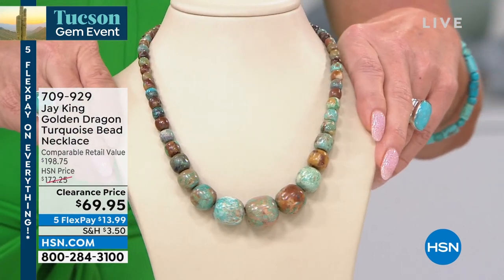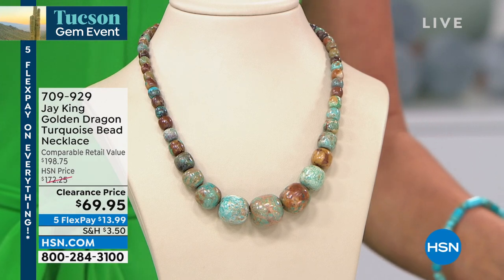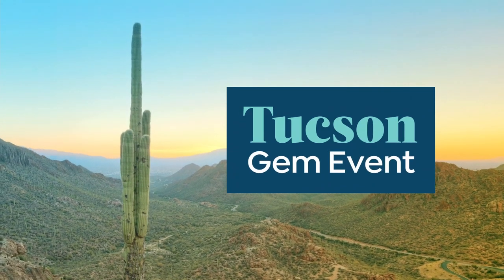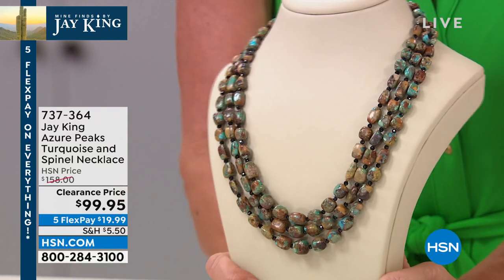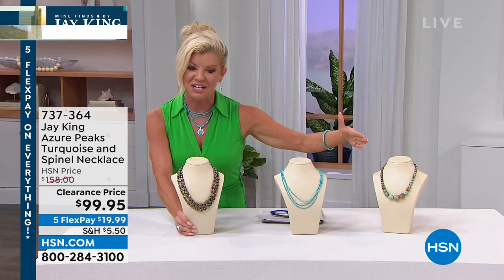We're delighted because when we showcase these gorgeous pieces, we love bringing opportunity buys like this — normally $172, now $69.95 on sale. I can't wait to see Jay in just a few moments. We also have our Azure Peaks turquoise and spinel necklace — have you ever seen anything so beautiful? It's actually a customer pick. All three pieces I'm showcasing are customer picks at the original HSN price — this was originally $158, it's $99 today, also with the five or six flex pay option.